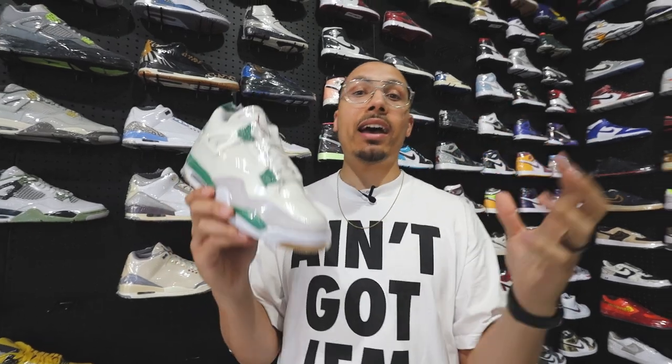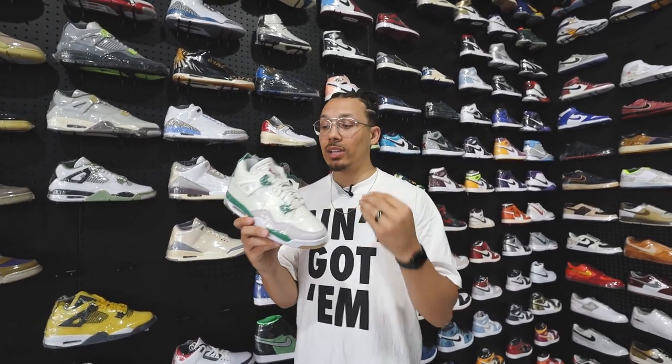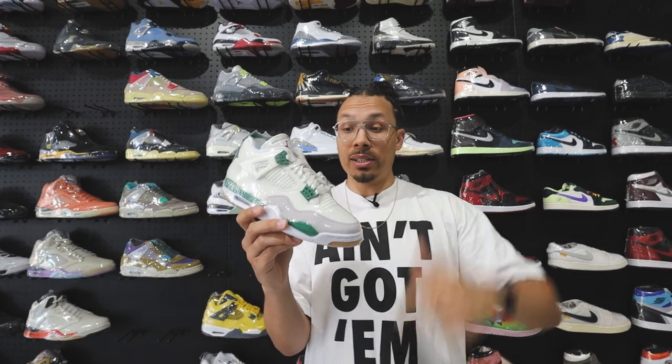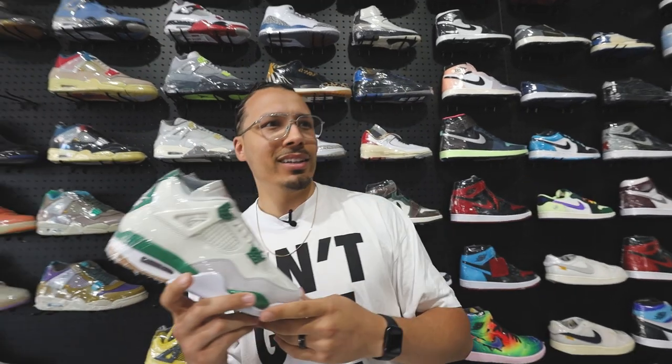Some people say it's their grail and they've got to have it. We know Jordan 4s are trending, and you guys will see a couple more in this video. I had to put this one in here simply because right now, in current time, these things are hitting. Price check — $400, which is solid.